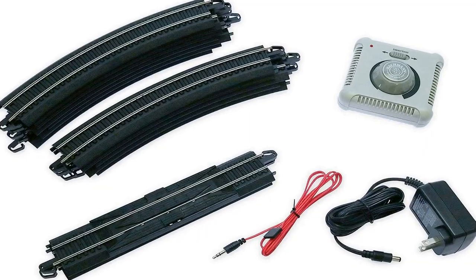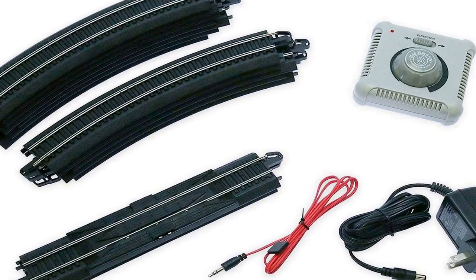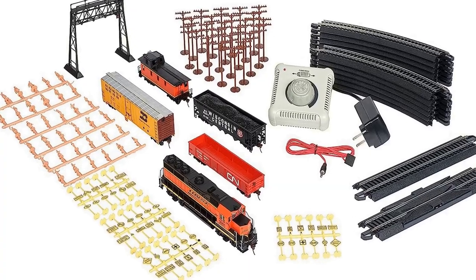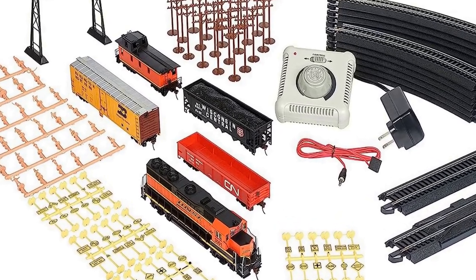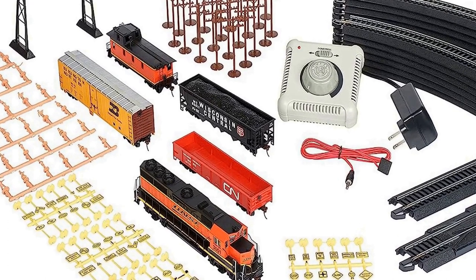Includes an open quad hopper car, gondola car, steel reefer car, offset cupola caboose, signal bridge, miniature figures, railroad signs, street signs, and telephone poles. 47 inches by 38 inches oval of snap fit EZ track. Comes with power pack and speed controller. HO scale, 1 to 87.